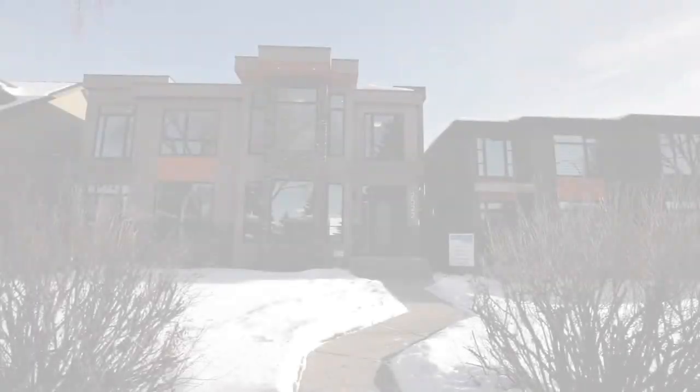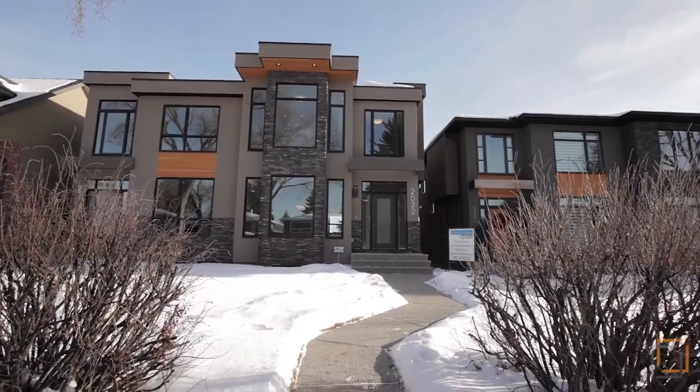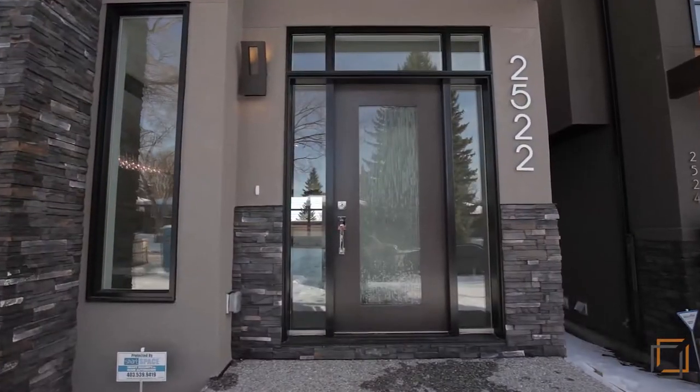Imagine yourself at 2522 19A Street Southwest, your stylish modern home on a quiet one-block street in Bankview.